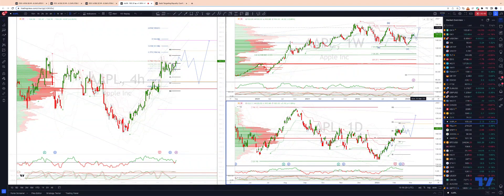Ultimately we're looking for a test up into the weekly trend line resistance coming in at 170-172. As always traders, plan the trade, trade the plan, and most importantly manage your risk. Until next time, thanks very much.